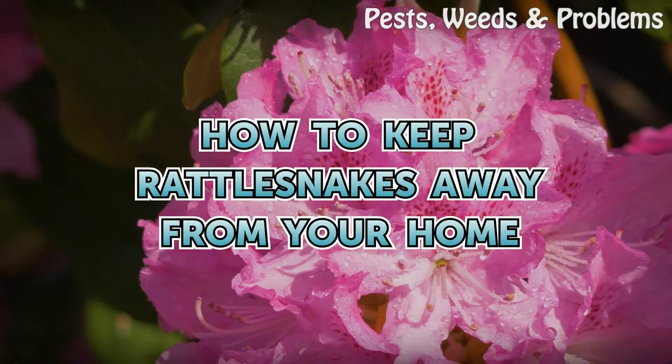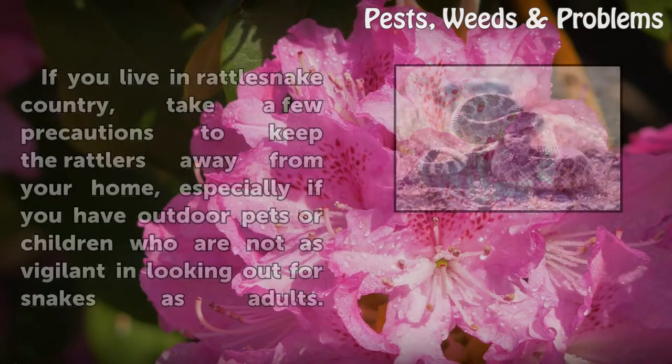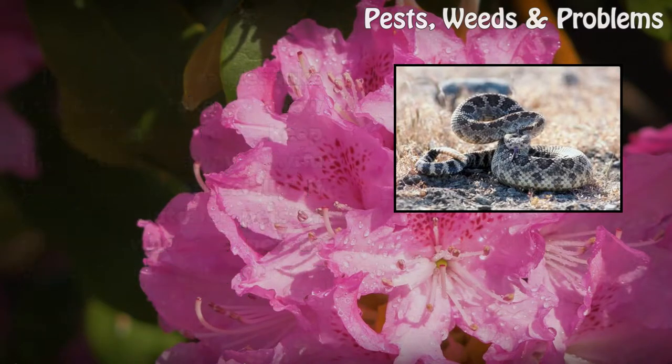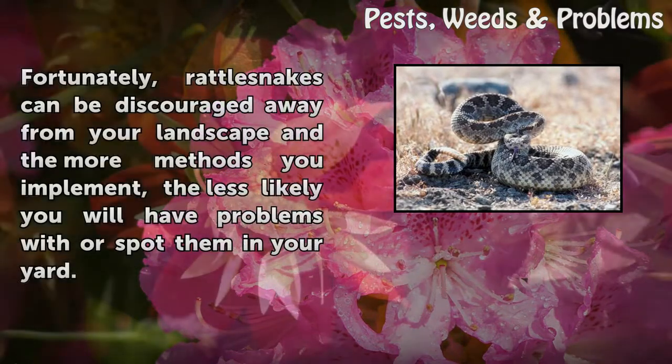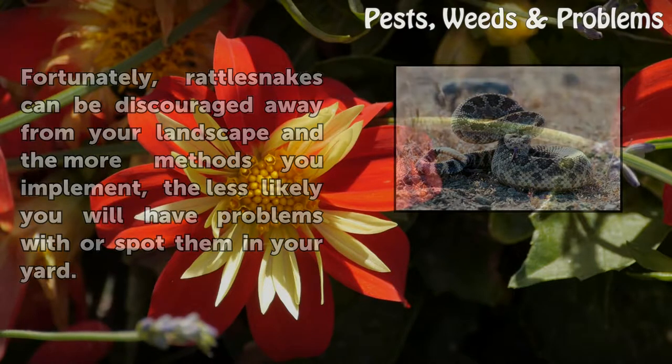How to keep rattlesnakes away from your home. If you live in rattlesnake country, take a few precautions to keep the rattlers away from your home, especially if you have outdoor pets or children who are not as vigilant in looking out for snakes as adults. Fortunately, rattlesnakes can be discouraged away from your landscape, and the more methods you implement, the less likely you will have problems with or spot them in your yard.